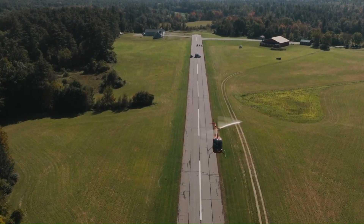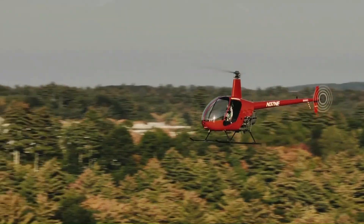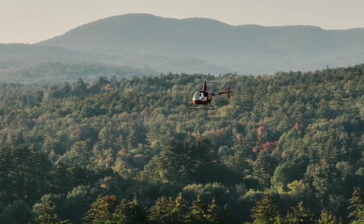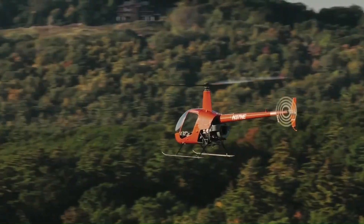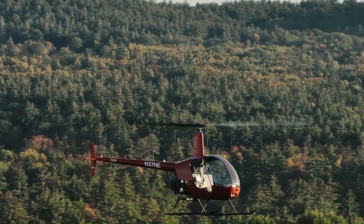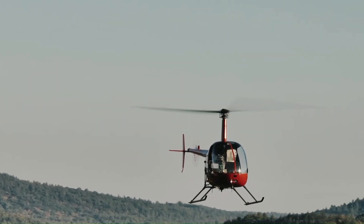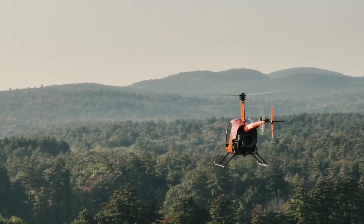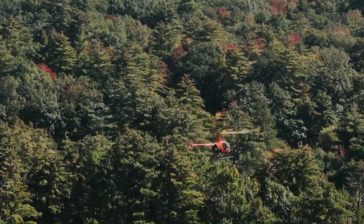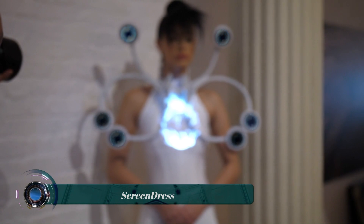The R550X is also equipped with a digital flight control system to help prevent accidents. The company has said it will be priced starting at $350,000.